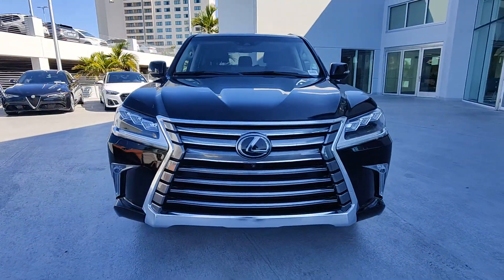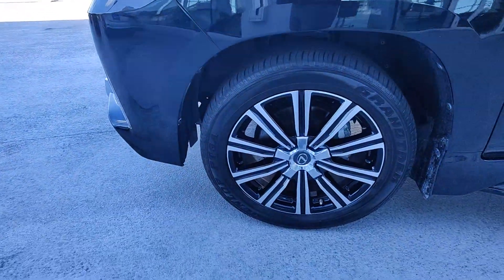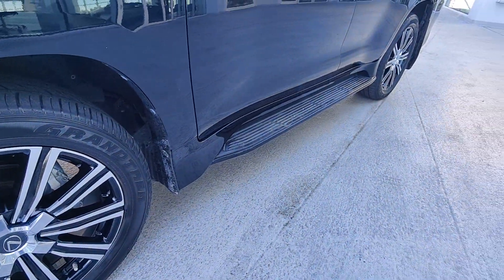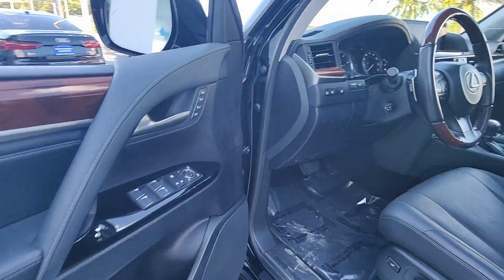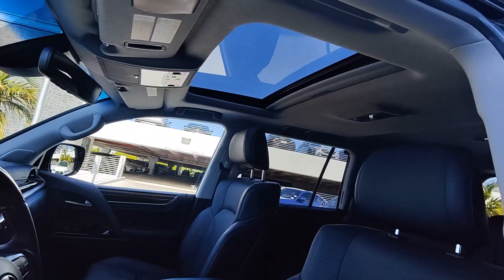The following are some of this vehicle's highlighted options: navigation system, keyless entry, moonroof, fog lamps, backup camera, satellite radio, electronic stability control, steering wheel audio controls, aluminum wheels, and power driver's seat.